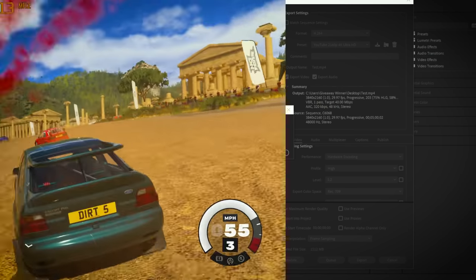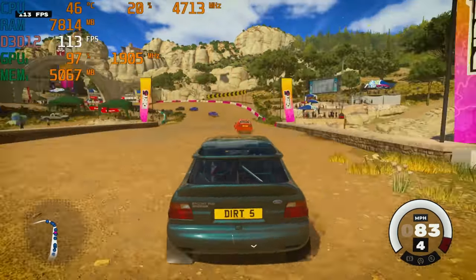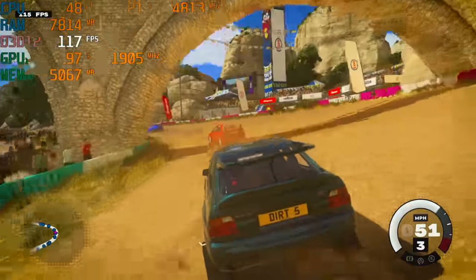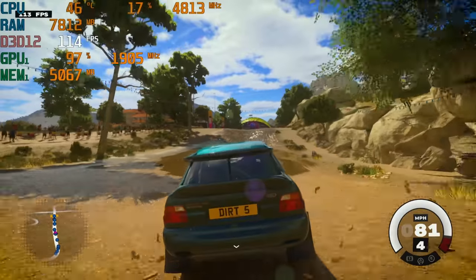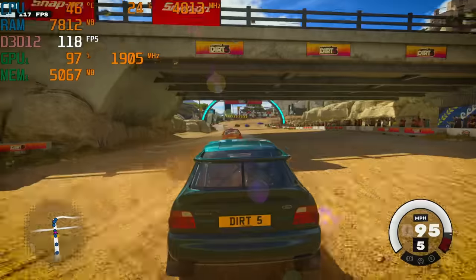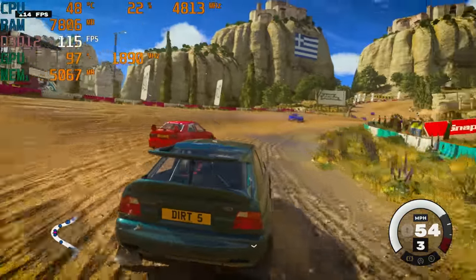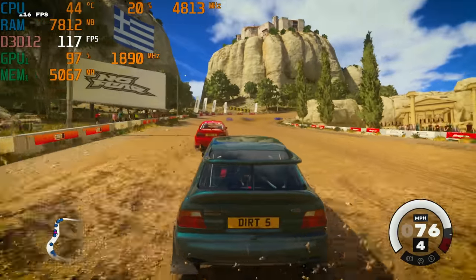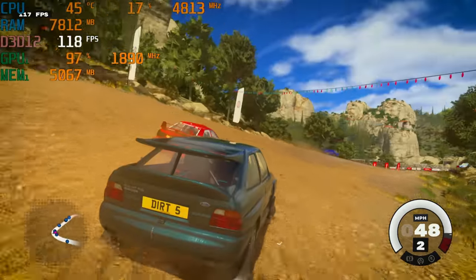Now let's transition to some games. First up is Dirt 5 in 1440p high preset with ray-traced shadows enabled — we're still hitting well over 100 FPS throughout the benchmark. The CPU is more or less just chilling around 50 degrees Celsius; the Kraken AIO is doing a great job keeping it in check. The graphics card is what's really being stressed here — almost 100% GPU utilization throughout, with a frequency of around 1,900 MHz and about 5GB of GPU memory being utilized.